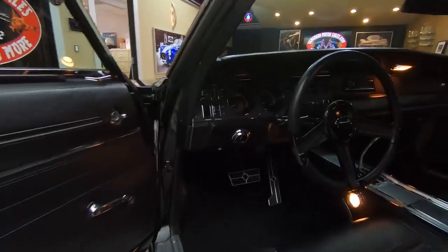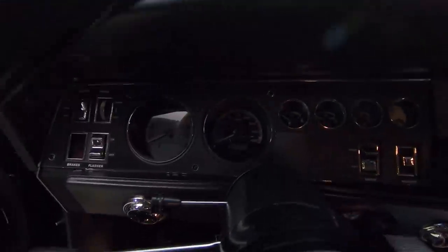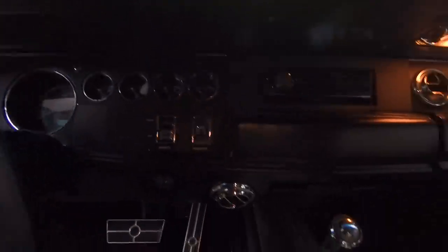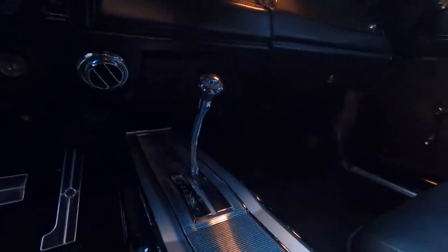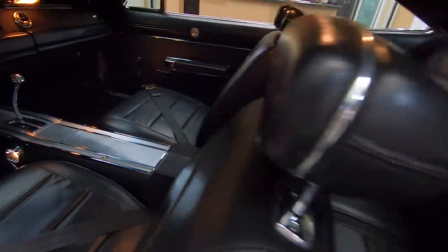The interior is absolutely beautiful. All the gauge rings and everything look like they're brand new in here. Interior looks brand new. All the lights in there work as well. Just a stunning example of an awesome '68 R/T.